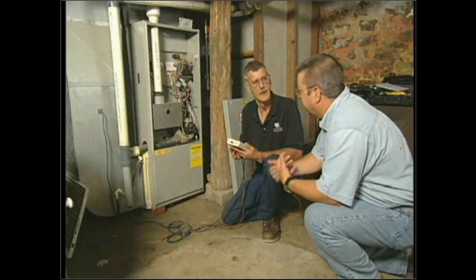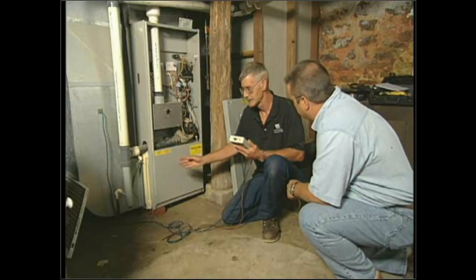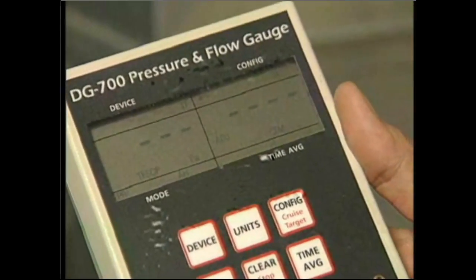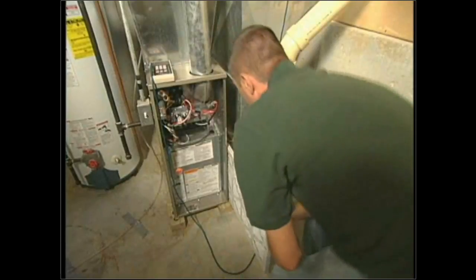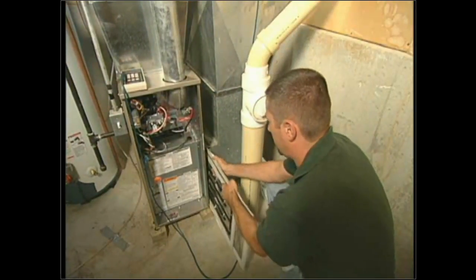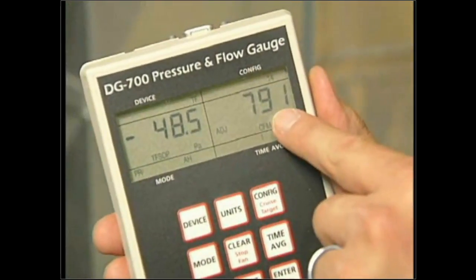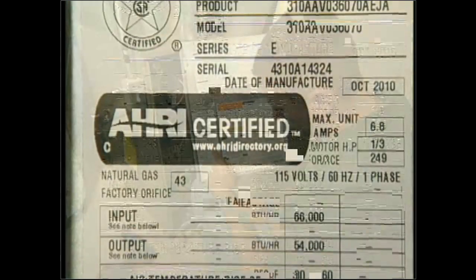I'm establishing a baseline with the existing filter in place. Then I switch to true flow static pressure mode in preparation to slide in the flow plate. I take the old filter out, slide in the flow plate — making sure the diamonds face into the incoming air — select the correct plate size, make a few settings, then measure the CFM. I have to compare it to the BTU rating of the furnace and go to a chart that tells me how much air I need to have moving.